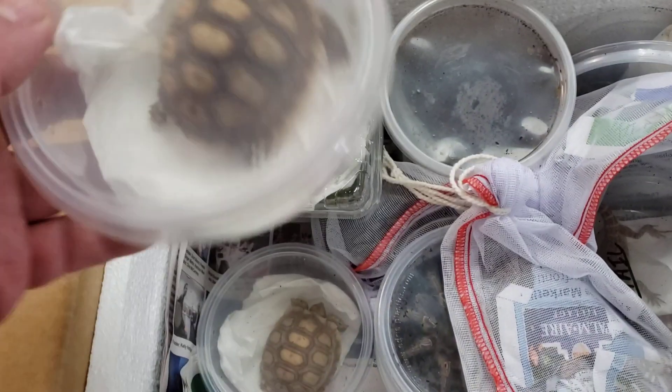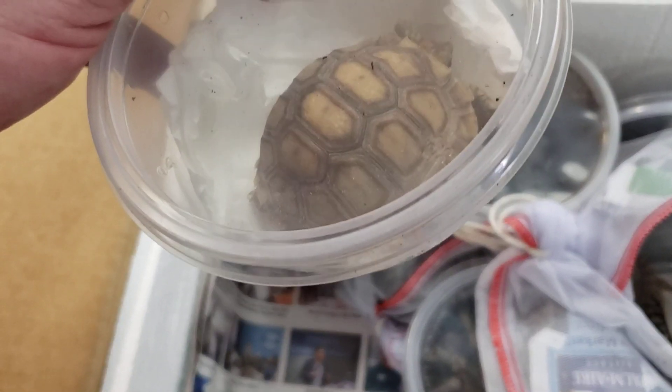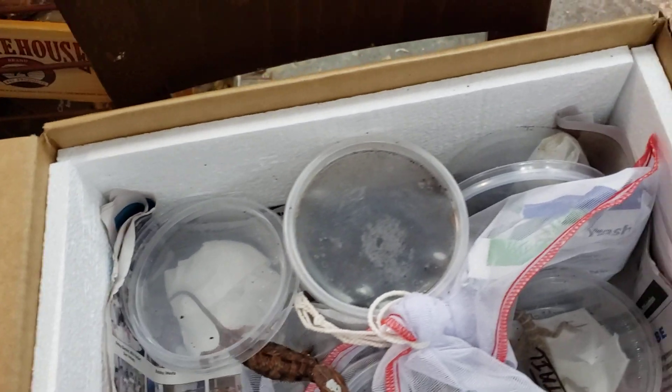We got in two baby sulcata tortoises. These guys are really cute. We got in some small turtles — little water turtles.